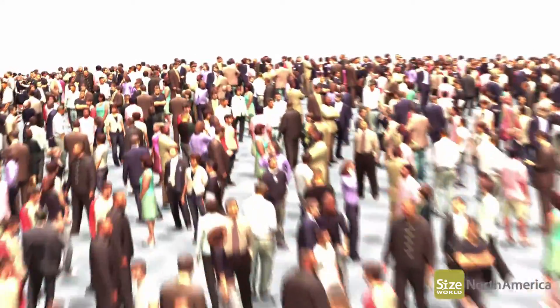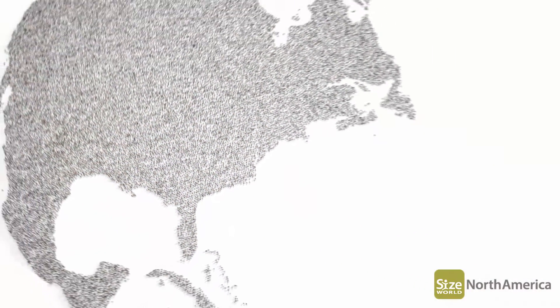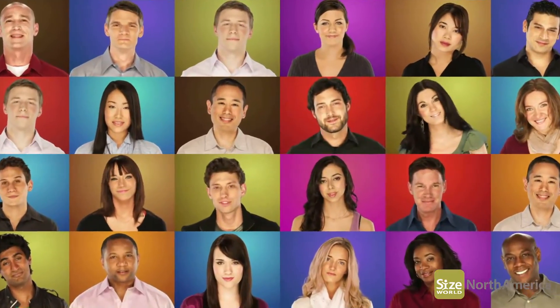Together with our Canadian partner, VestecPro, we will survey over 17,000 men, women and children of different ethnicities from ages 6 through 75 throughout the United States and Canada.